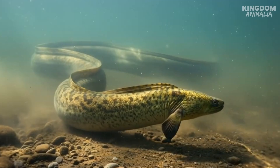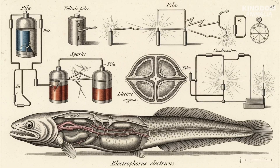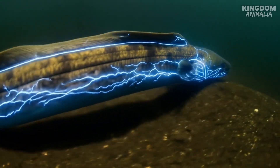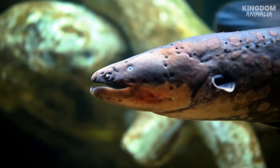The electric eel is basically a living battery. Inside its body are thousands of specialized cells called electrocytes. Think of them like stacked batteries in a flashlight — each one tiny, but when linked together, they can unleash a massive current. When the eel wants to strike, its brain sends a signal that flips these cells on like switches, releasing up to 600 volts of electricity. That's more than enough to stun a struggling fish, scare off predators, or even knock an unlucky human flat.